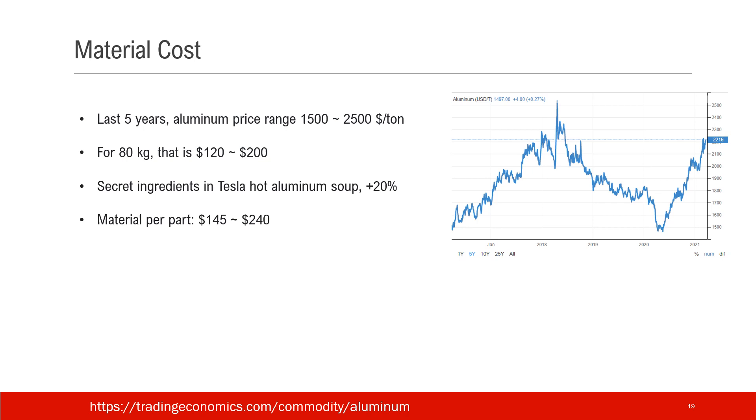The last item is the material cost. In the last five years, aluminum prices range from $1,500 to $2,500 per ton. This is the plot — it has a very clear trend like other commodities. So again, for 80 kg, that's about $120 to $200. We know that Elon said there are some secret ingredients in Tesla's hot aluminum alloy, so let's add 20% cost for the secret ingredients. The material cost per part is roughly $145 to $240.